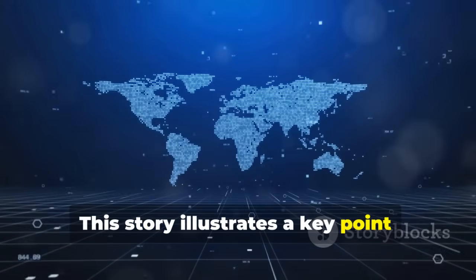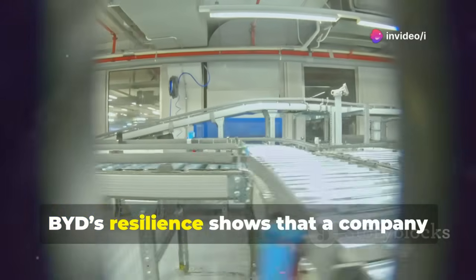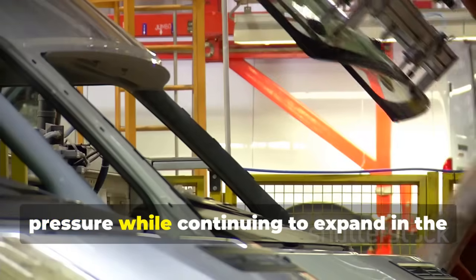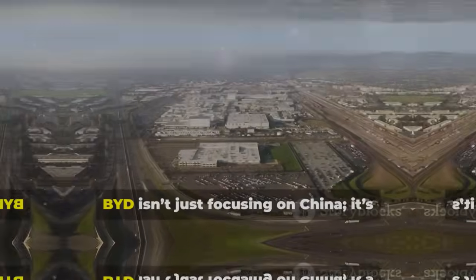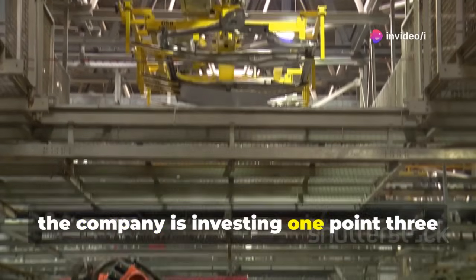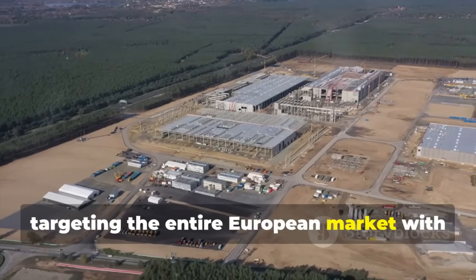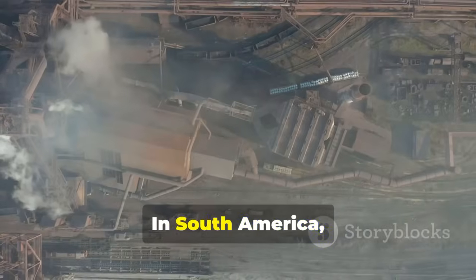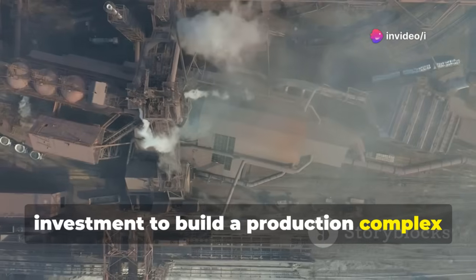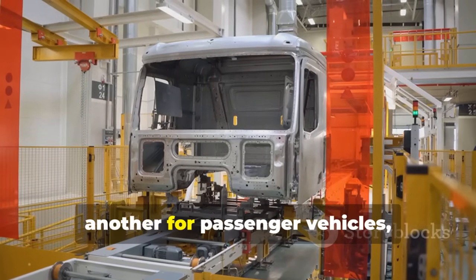This story illustrates a key point: global politics can create obstacles, but they don't necessarily stop innovation. BYD's resilience shows that a company with strong supply chains, production capacity, and strategic planning can withstand pressure while continuing to expand. BYD isn't just focusing on China — it's building a worldwide presence. In Europe, the company is investing $1.3 billion to construct a new factory in Hungary, targeting the entire European market with both electric and hybrid vehicles.